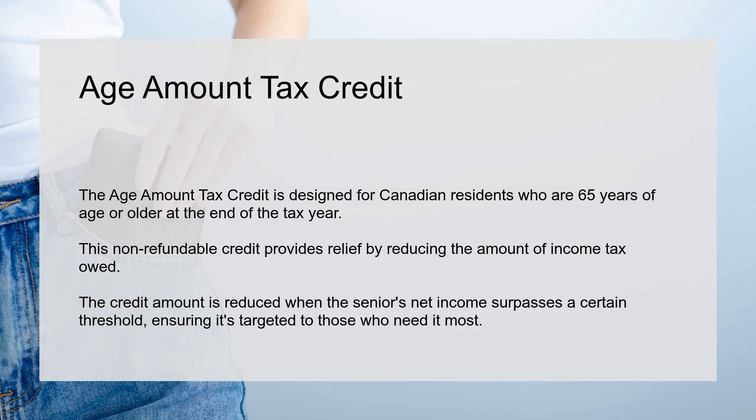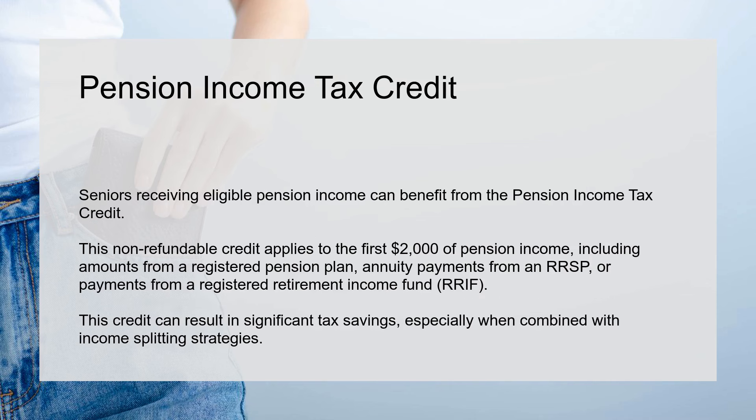Age Amount Tax Credit. The Age Amount Tax Credit is designed for Canadian residents who are 65 years of age or older at the end of the tax year. This non-refundable credit provides relief by reducing the amount of income tax owed. The credit amount is reduced when the senior's net income surpasses a certain threshold, ensuring it's targeted to those who need it most.